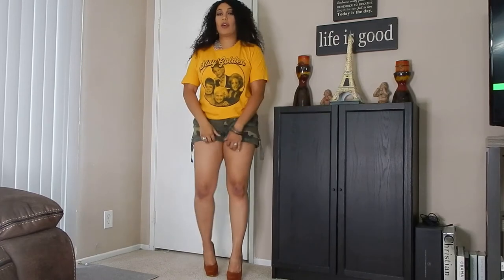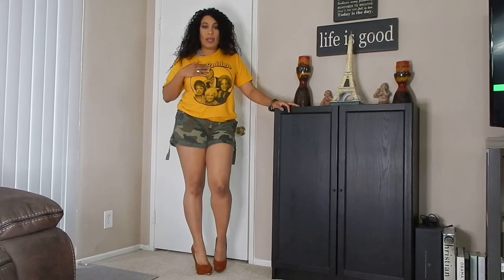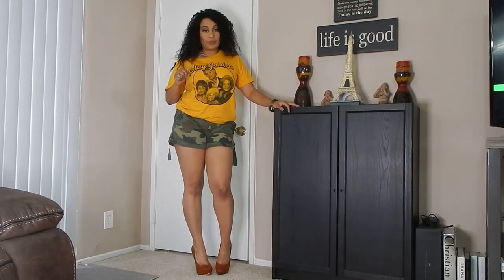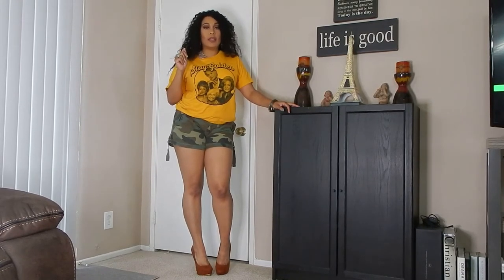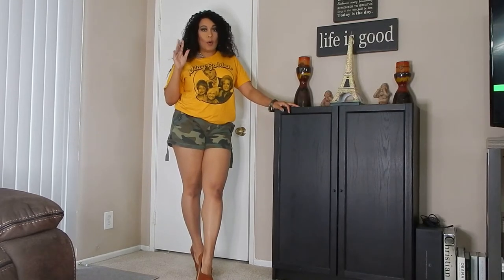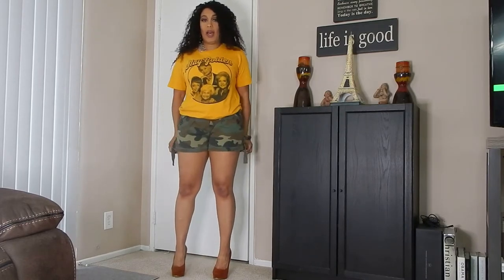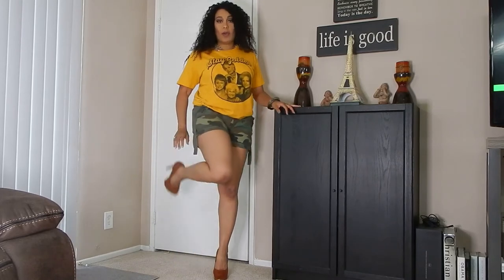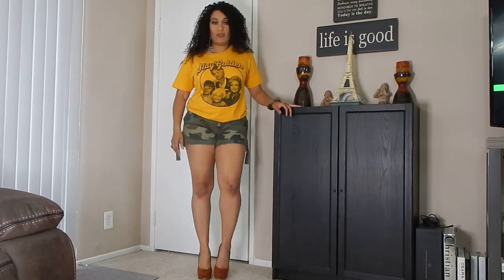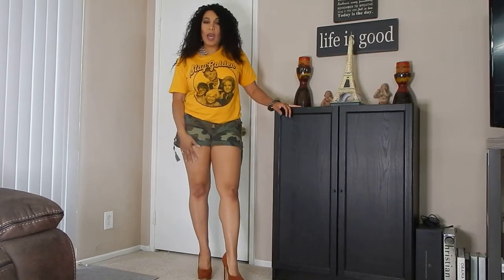This right here is my first look, which is my casual look. Anyone that knows me knows that I love me some Golden Girls — I have my Golden Girls t-shirt. I paired it with some camouflage shorts.